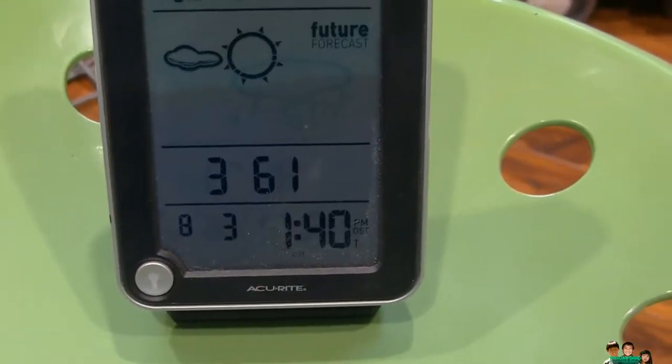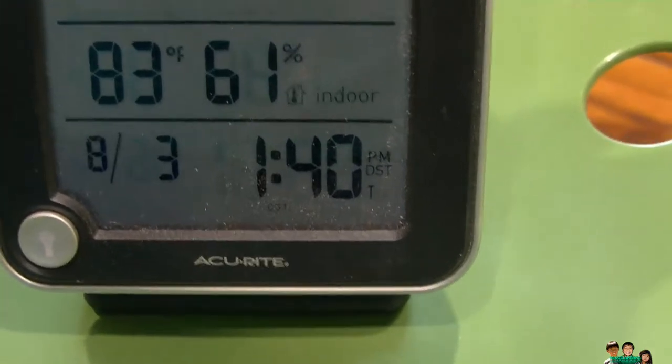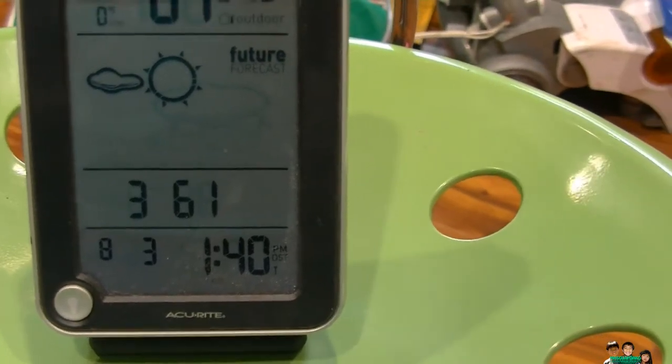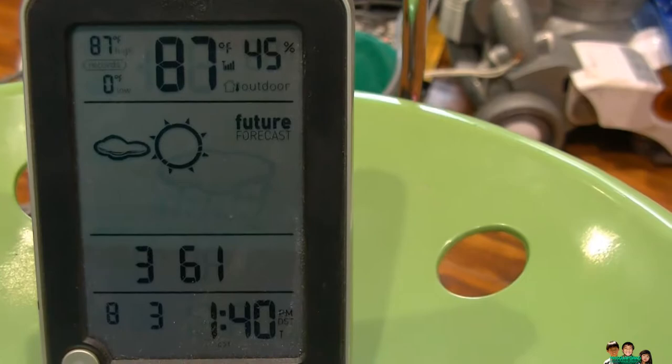The timer is now at 1:40. Indoor temperature is still at 83, and about 1:45 I'm going to check this again to see if it makes a difference. Outside is still 87.